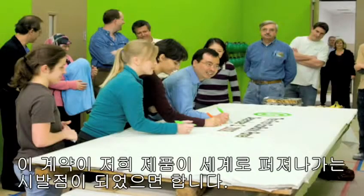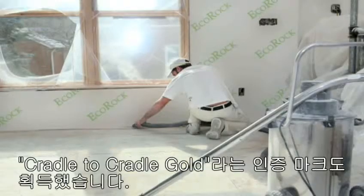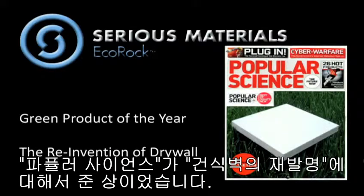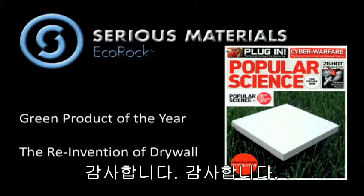We signed the first panel just a few weeks after that. Had a great signing ceremony leading to people, hopefully, using these products across the world. We've got cradle-to-cradle gold on this thing. We happened to win, just recently, the green product of the year for the reinvention of drywall from Popular Science.